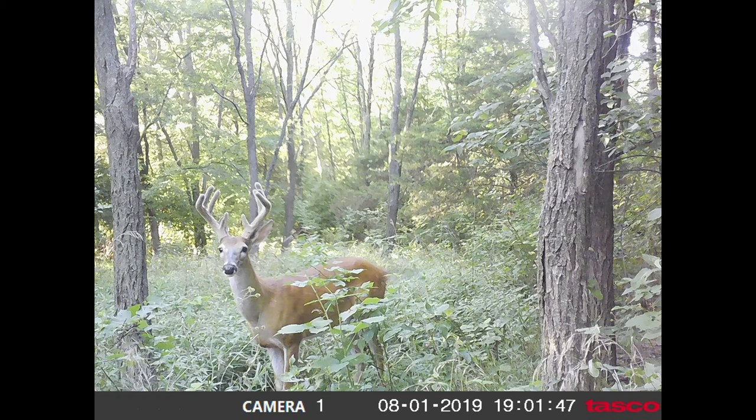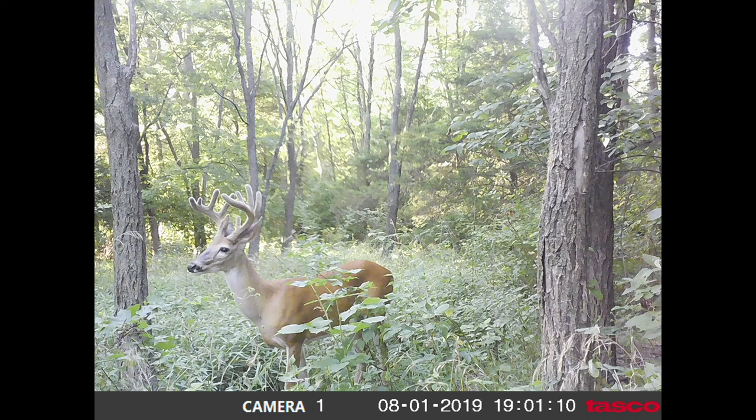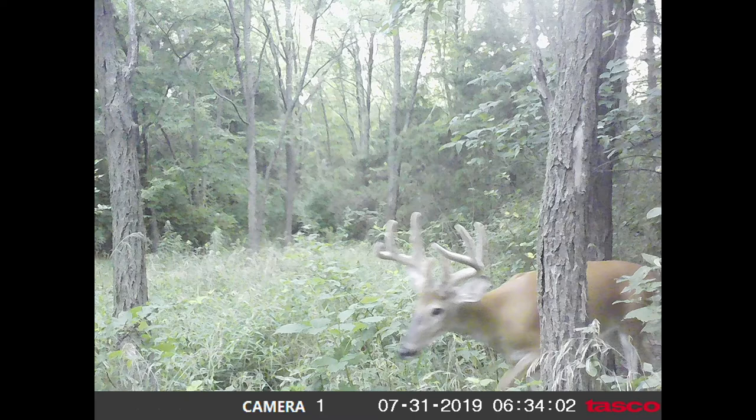Then we have another guy who looks like a nice solid eight-point. He's got pretty thick tines from what it looks like, and he's been coming in pretty consistently — every other day or every three days.